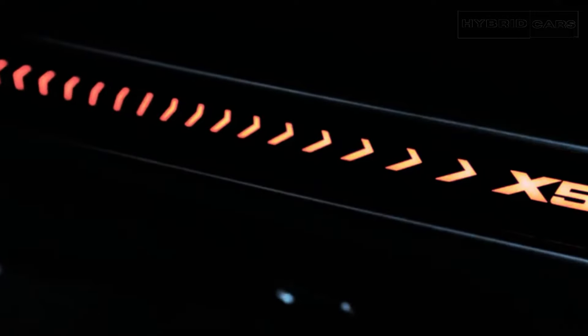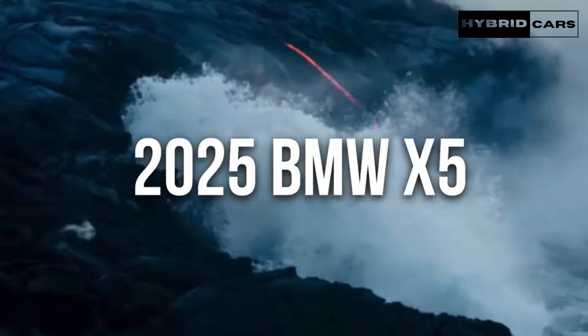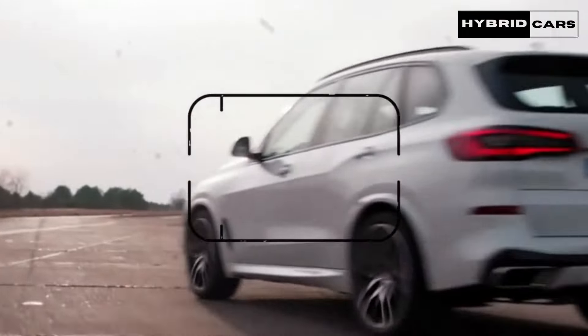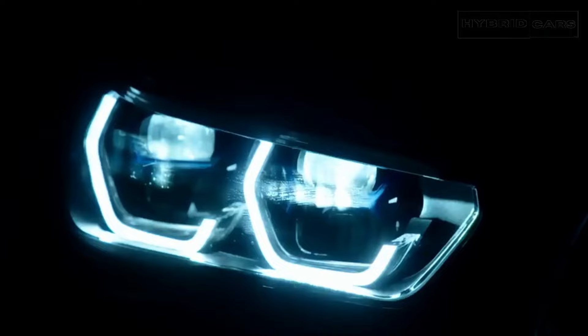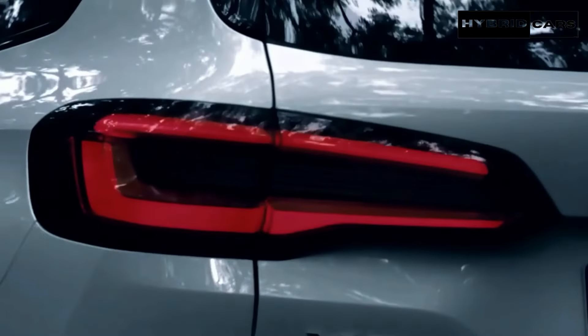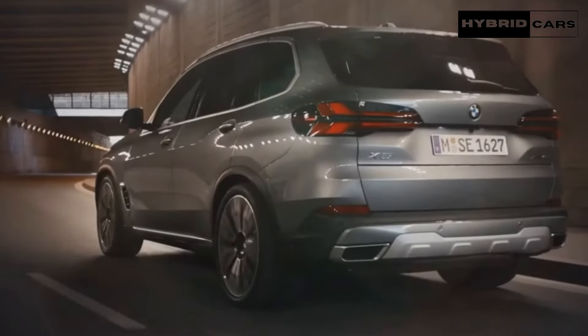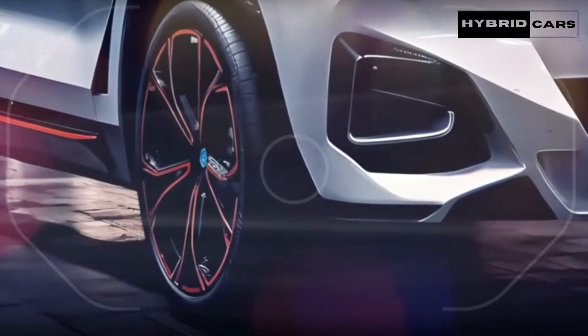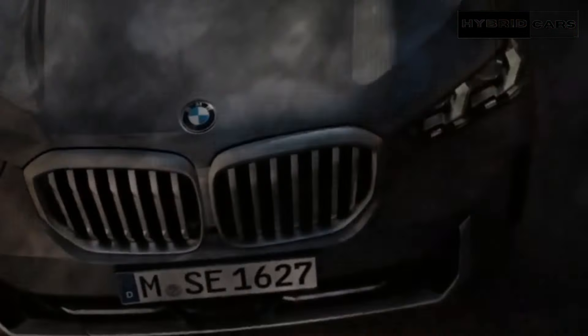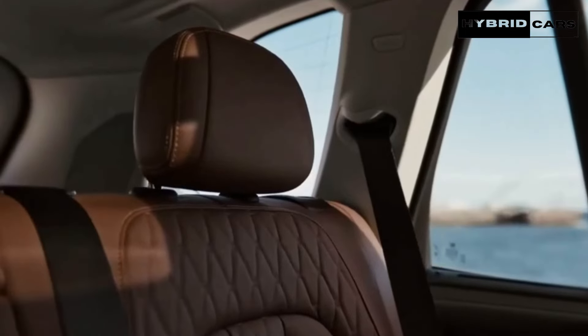When we last tested an xDrive40i, it produced only 335 horsepower but managed a quick 4.8-second sprint to 60 mph, so we expect even more hustle from the more powerful 375-horsepower version. The 523-horsepower M50i sprinted to 60 mph in 3.9 seconds; we haven't tested the new M60i, but it boasts the same horsepower and torque. The xDrive50e plug-in hybrid is just as quick, reaching 60 mph in 3.9 seconds, plus it offers the option of driving on electricity alone.